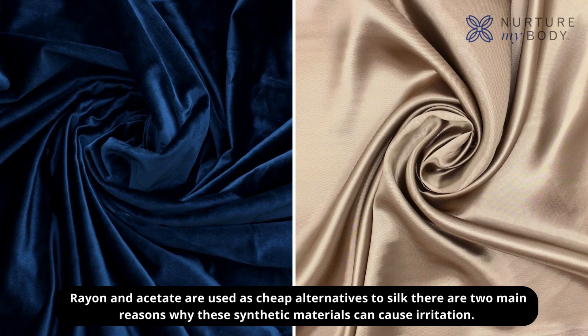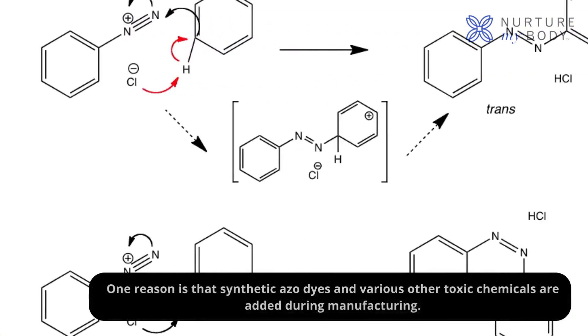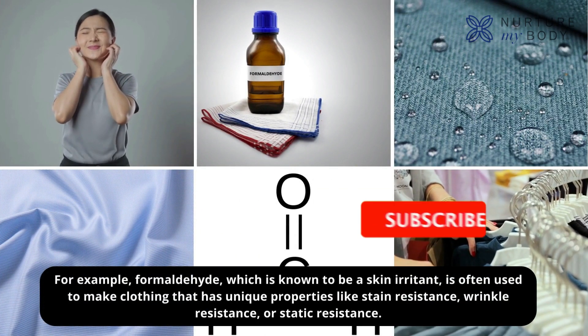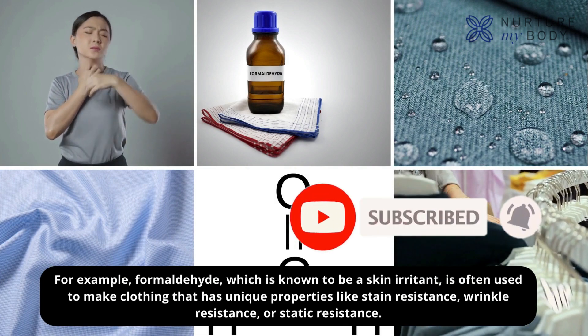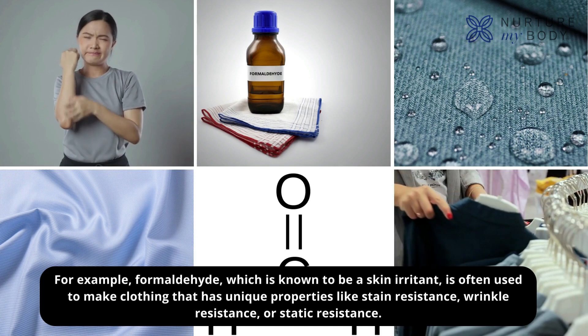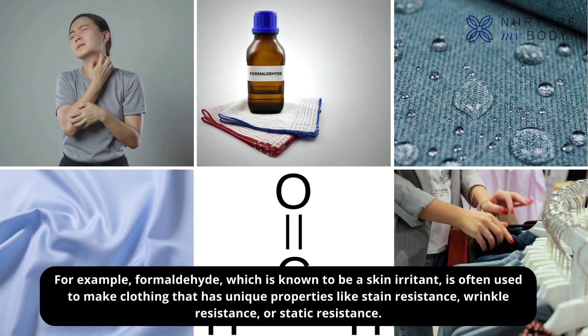There are two main reasons why these synthetic materials can cause irritation. One reason is that synthetic azo dyes and various other toxic chemicals are added during manufacturing. For example, formaldehyde — which is known to be a skin irritant — is often used to make clothing that has unique properties like stain resistance, wrinkle resistance, or static resistance.